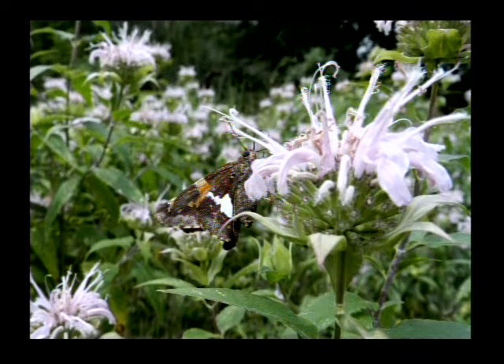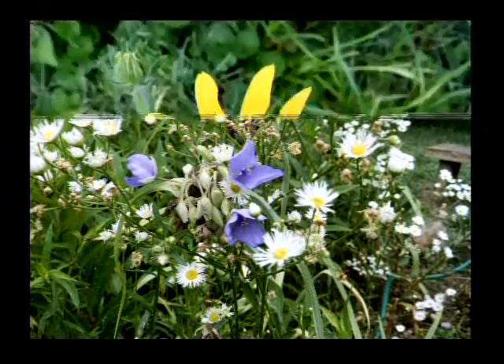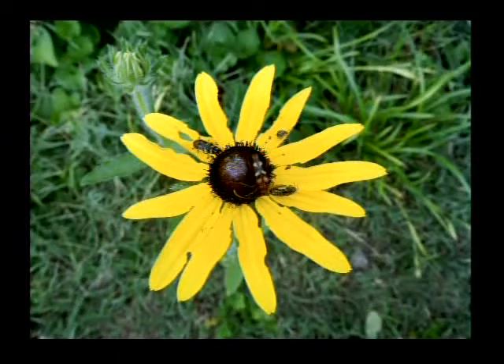And that's a Silver Spot Skipper — a beautiful little butterfly family that loves the Monarda plants, the bee balm. There's a spiderwort right in the middle of a bunch of little daisies, little asters on the World Peace Wetland Prairie. We've been seeing those since February this year in bloom, in Fayetteville, and they keep coming in places.